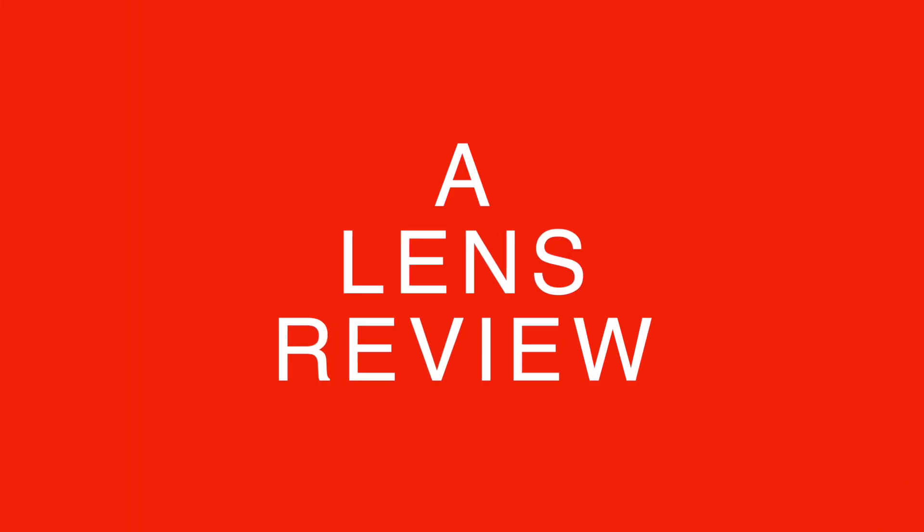Hey there everyone, Desha here back again with another video. In this video I'm going to do something different which usually doesn't happen on this channel — I am going to talk about a lens. The reason why I'm talking about this lens is because I purchased it from my own money. It's not a sponsored video; the lens was not given to me by any company. I just bought this lens, I loved it, and I want to share that experience with everybody else.